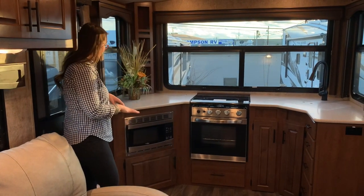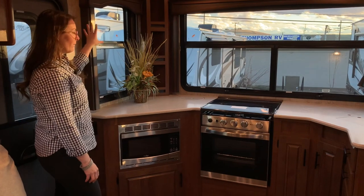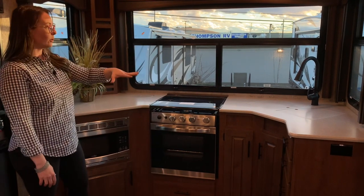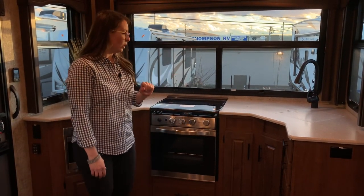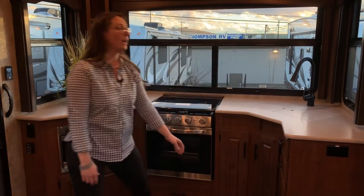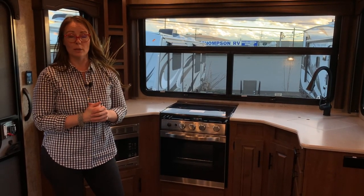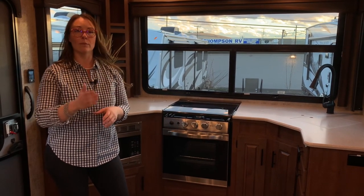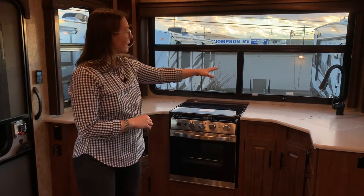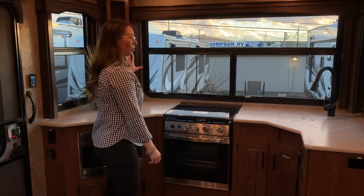Right now we're going to focus on the kitchen. Because it's a Titanium, you're going to have the slow rise shades, the wood valances, the new stove with electronic oven ignition, solid surface countertops, the high arc pullout faucet, and upgraded cabinet doors — solid hardwood raised panel doors. If you're not familiar with the differences between Titanium and Mountain, you can go to our YouTube page, Thompson RV Inc., and check out our Titanium versus Mountain comparison. They call it the KVS because it's a kitchen view, and it really does have such a wonderful view.